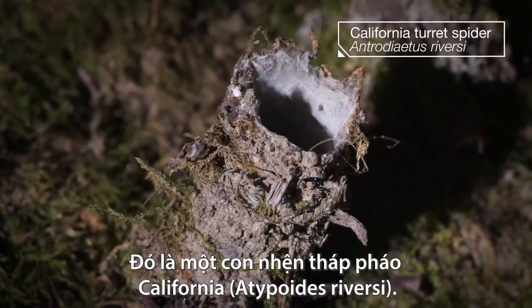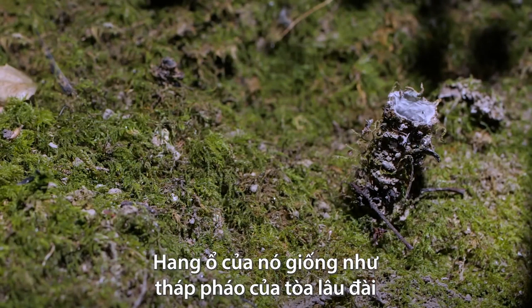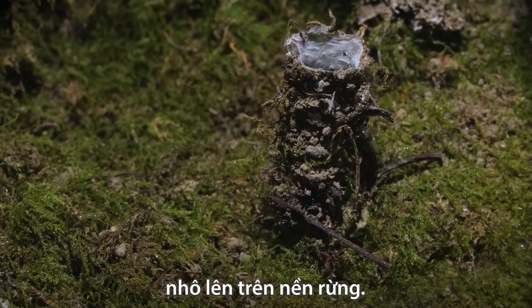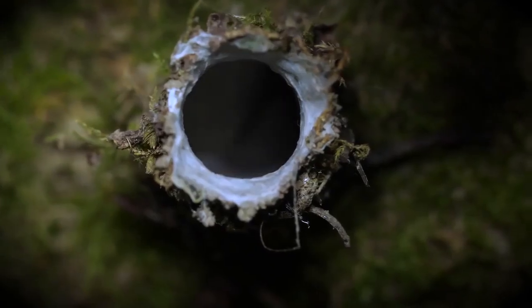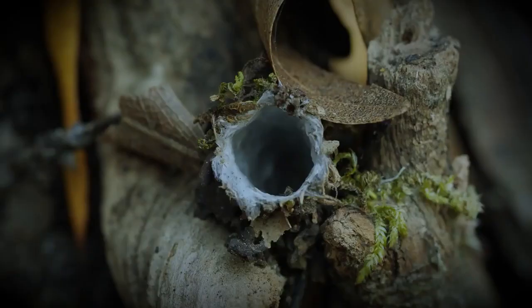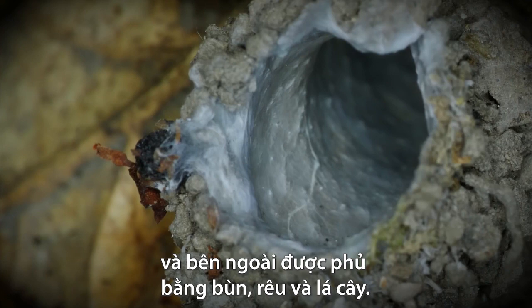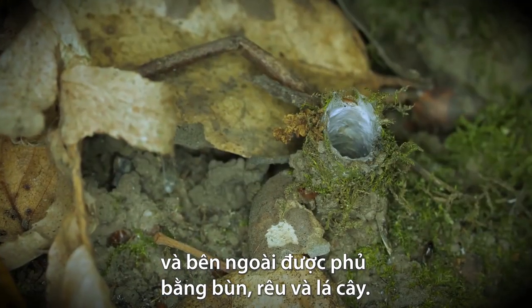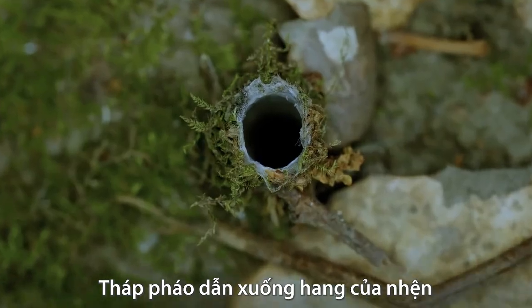That was a California turret spider. Its lair is like the turret of a castle, rising above the forest floor. It's lined the inside with pearly white silk and coated the outside with mud, moss, or leaves. The turret leads down to the spider's burrow that can descend six inches underground.